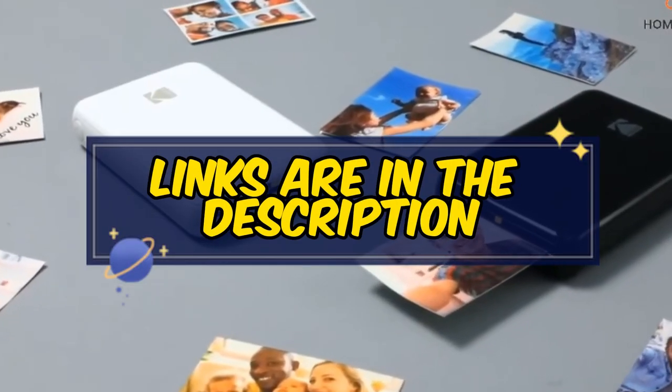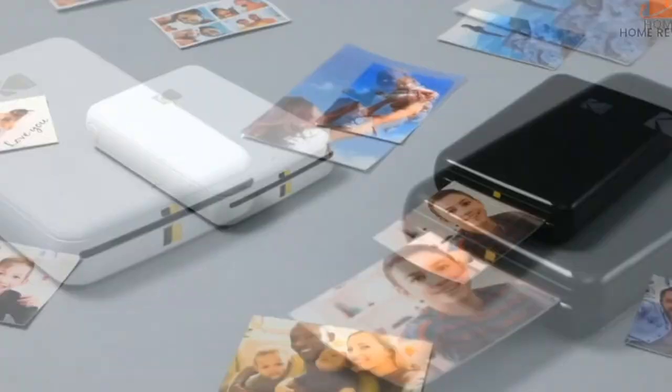You can also find the links to the discussed printers in the description, so you can check them for more information and the latest prices.